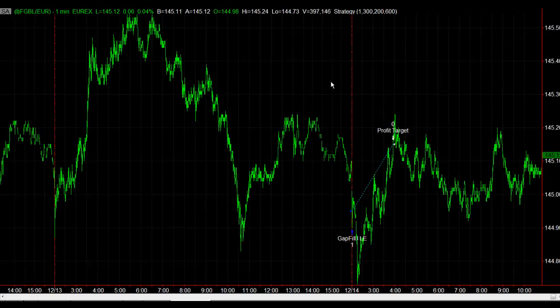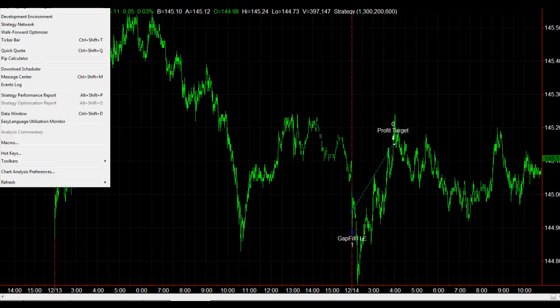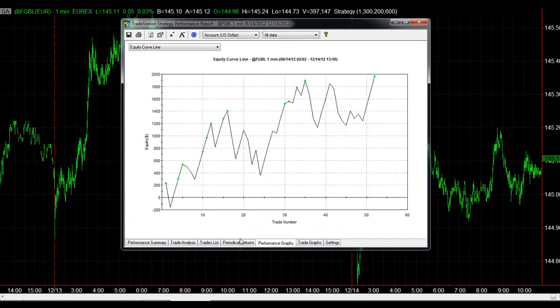Another strategy that trades right at the open is Euro Boon Gap, and on Friday it took this trade, got filled on the gap. Let's take a look at the results — this is over the last six months — and you can see recent equity peaks. To go further back, I did this in a recent video. It uses a 300 euro stop loss.